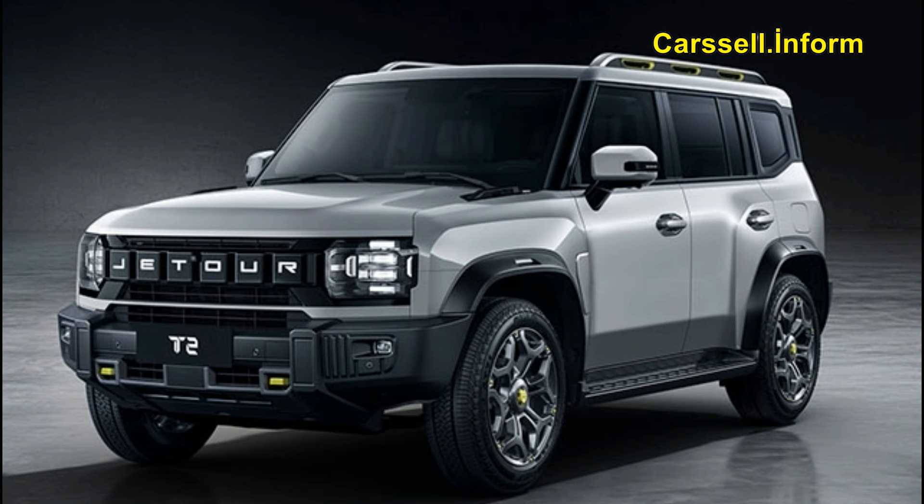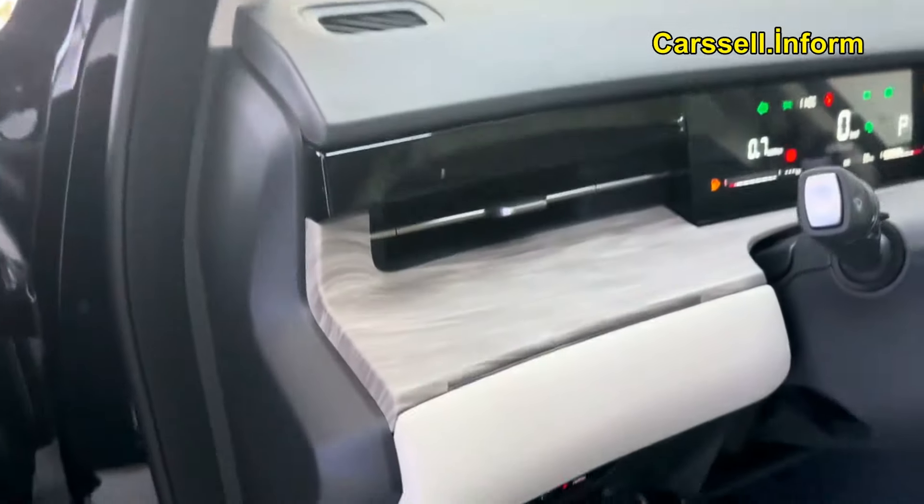Its four-cylinder, 2.0 turbocharged engine, paired with a seven-speed DCT transmission, delivers a robust 399Nm of torque, ensuring a smooth and efficient drive across any landscape.